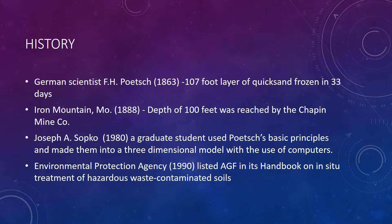Until the 1980s, a graduate student by the name of Joseph Spoko developed three-dimensional software that allowed computer modeling to make artificial ground freezing more efficient and more effective. And in 1990, the Environmental Protection Agency listed AGF in its handbook on in-situ treatment of hazardous waste-contaminated soils.